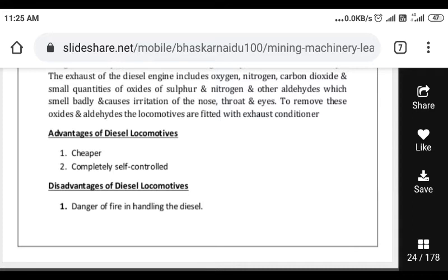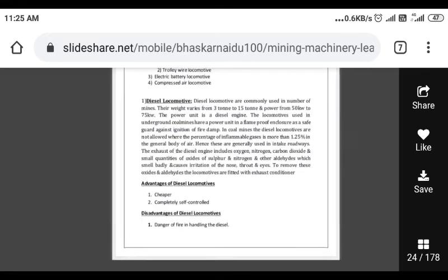Disadvantages of diesel locomotives: there is danger of fire in handling the diesel fuel, and it is hard to handle.